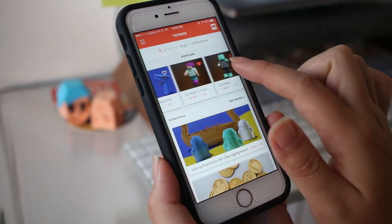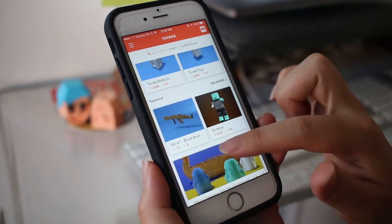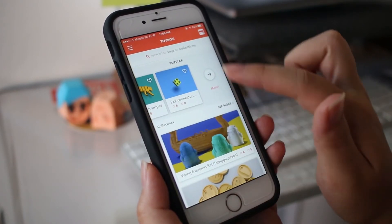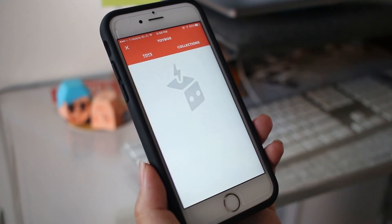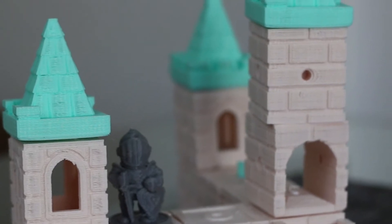We have a catalog of about 500 toys right now and we're always adding to it. The toys range from little one-off single-piece items to multi-part things that connect and you can build something even bigger than the printer itself. We make sure all these models can print really well and are guaranteed to work.